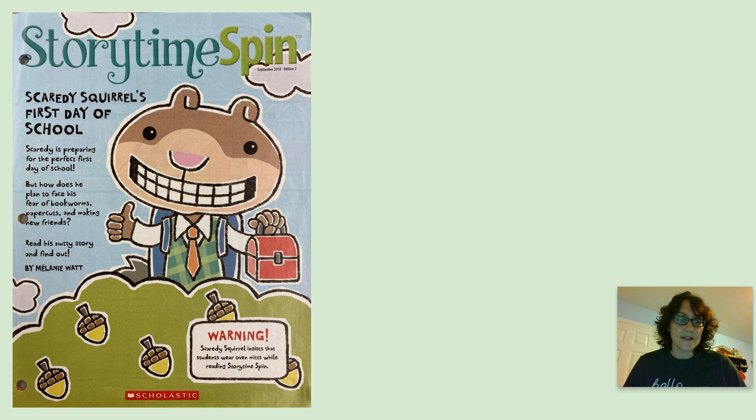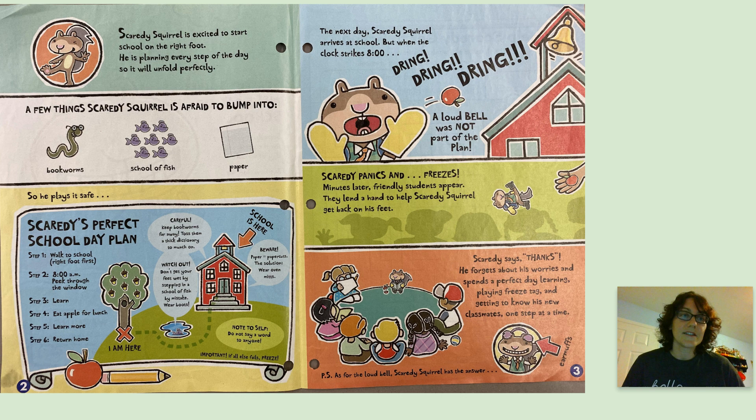Warning: Scaredy Squirrel insists that students wear oven mitts when reading Storytime Spin. Scaredy Squirrel is excited to start school on the right foot. He's planning every step of the day so it will unfold perfectly. A few things Scaredy Squirrel is afraid to bump into: bookworms, school of fish, paper. So he plays it safe.